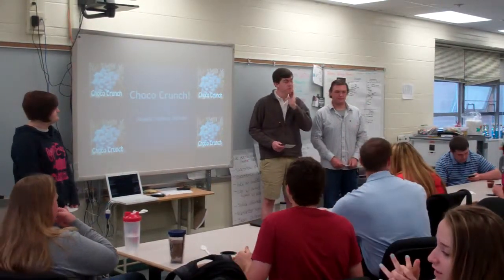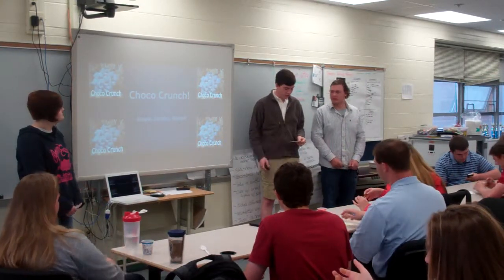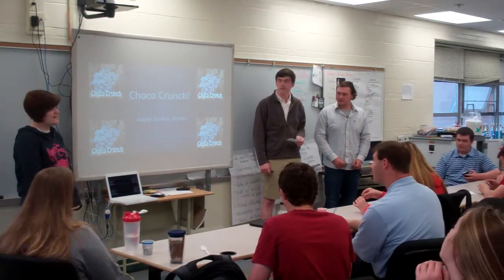Remember, you guys are ready. We're ready. We're Choco Crunch. I'm Michael. I'm Zach. I'm Abigail.